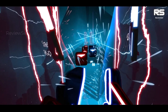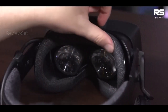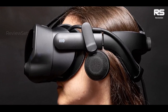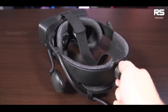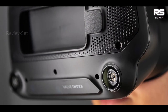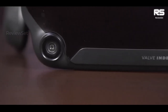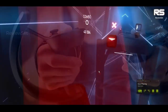While the Valve Index delivers an exceptional VR experience, it's essential to note that its setup can be somewhat complex and demanding. The process involves multiple wires and a dual-camera setup, requiring ample desk and room space, as well as available power outlets. Despite the initial setup challenges, the result justifies the effort, offering a wide field of view and seamless integration with the Steam platform, making it easy to access your existing VR game library. Compared to its predecessors, such as the HTC Vive and HTC Vive Pro, the Valve Index presents a significant upgrade, featuring a higher-resolution screen and a superior refresh rate, which contributes to reduced motion sickness during extended VR sessions.